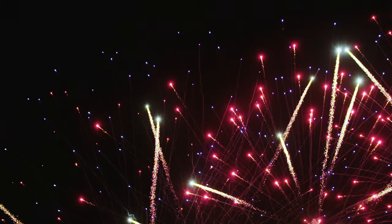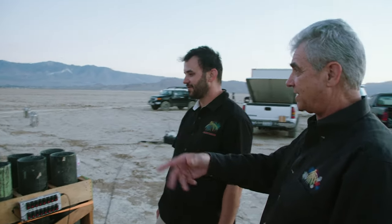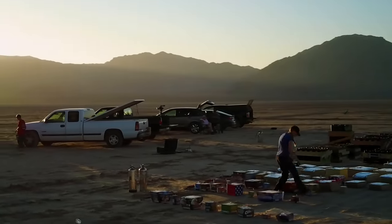In three, two, one, fire. There's a lot going on behind the scenes that the audience doesn't know about. Our job is to make it look easy. Jim Sousa and his son are out here in the California desert to train for their biggest day of the year.